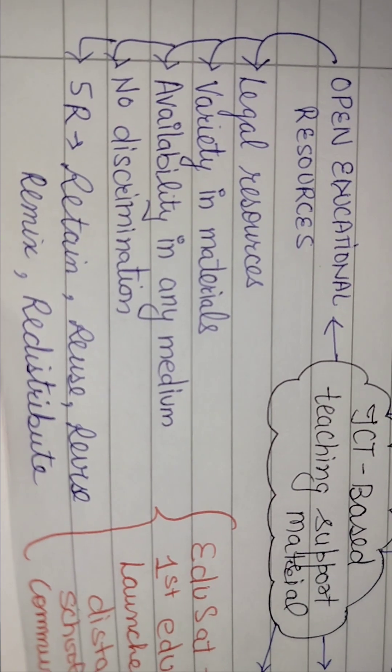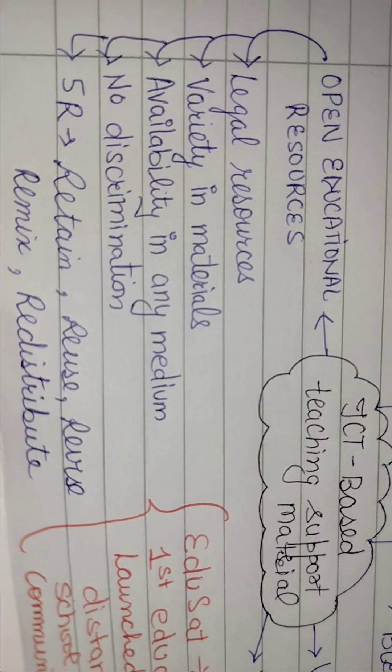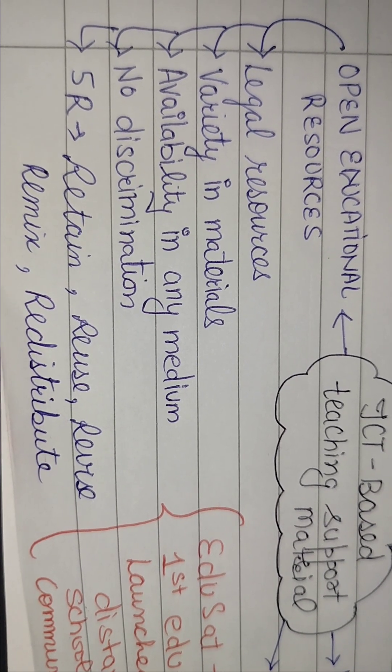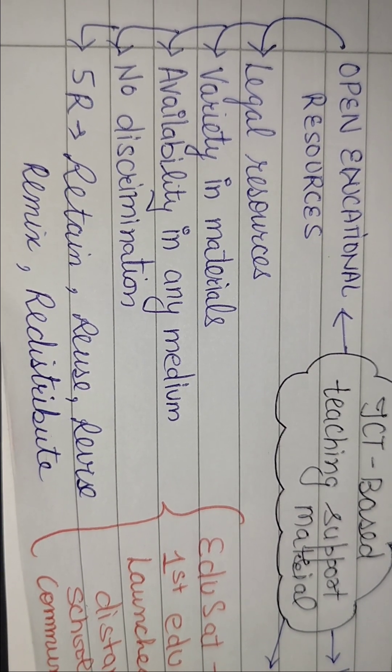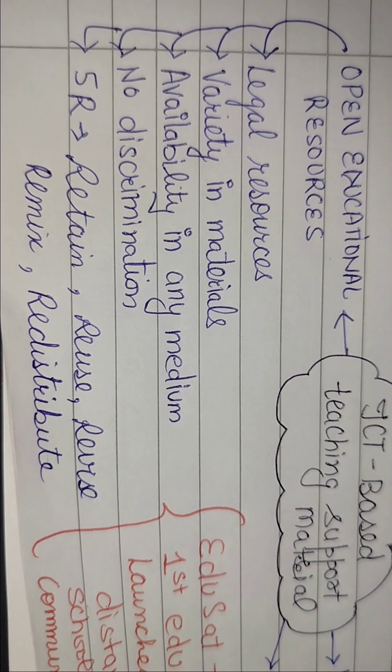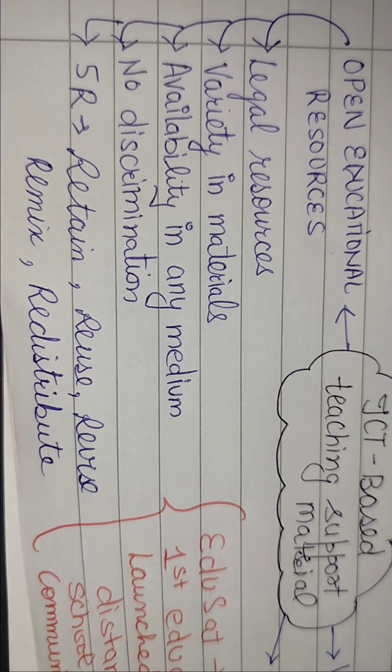OER में किसी भी medium में बच्चे को material provide होगा — caste या किसी भी basis पर कोई discrimination नहीं होगी। यह 5R पर काम करता है: Retain, Reuse, Revise, Remix और Redistribute। बच्चा material को retain करेगा, बार-बार reuse करेगा, revise करेगा, ज़रूरत हो तो remix कर सकता है।